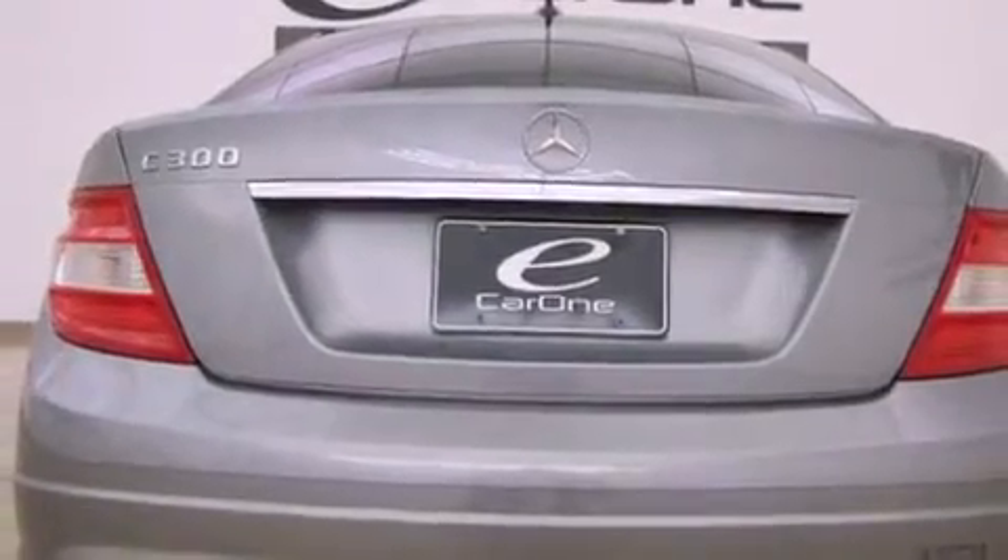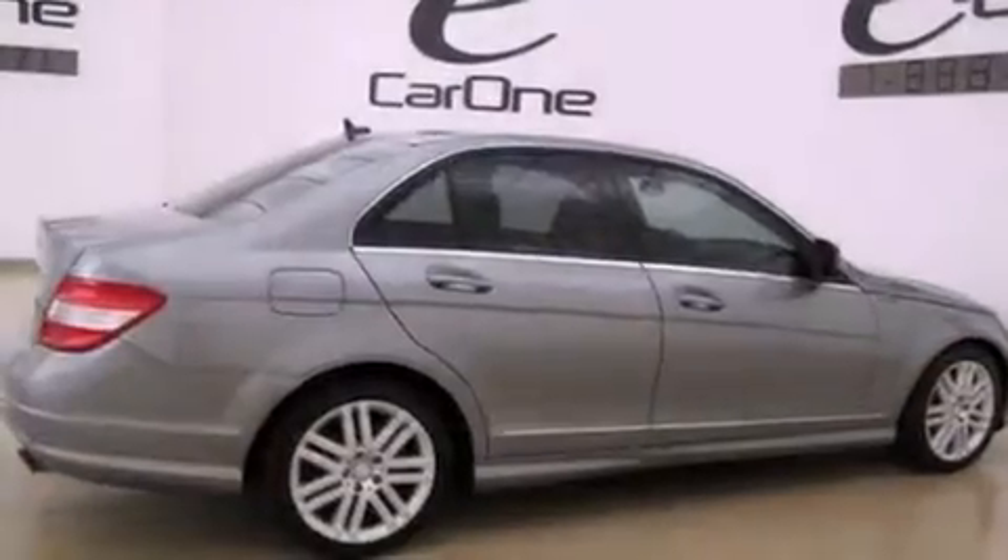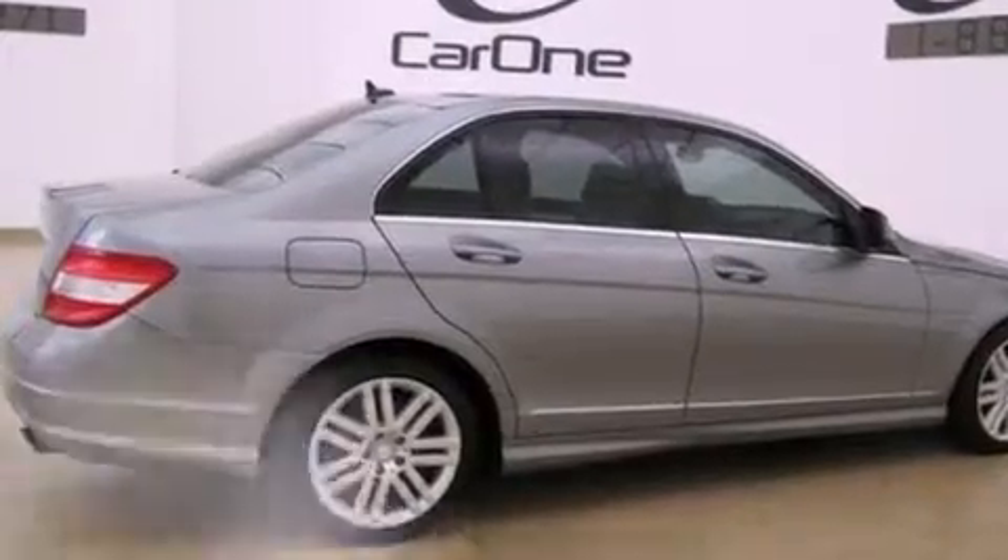Additional features include tinted glass, a low tire pressure indicator, rear impact crumple zones, air conditioning with automatic climate control, and this vehicle has fewer than 44,000 miles on the odometer.